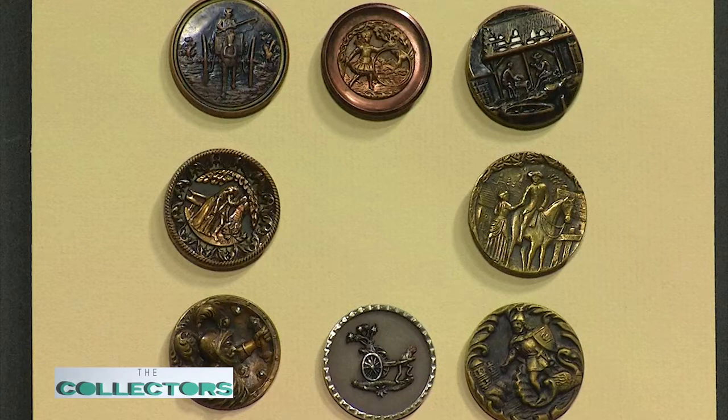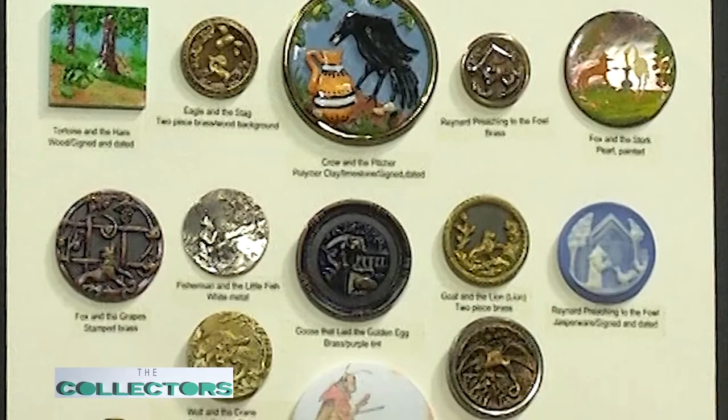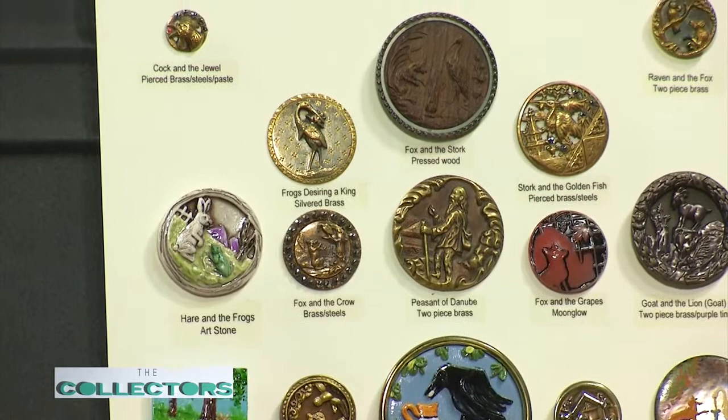Story buttons are a way of showing that you liked or were interested in a story. Here's a mount of my story buttons — these are all fables. Every one of them: the ant and the grasshopper, the fox and the crow, the fox and the stork — all the famous ones. In the button society we have competition; Michigan Button Society has six local clubs. The club I belong to meets at the Clinton-Macomb Library in Clinton Township.